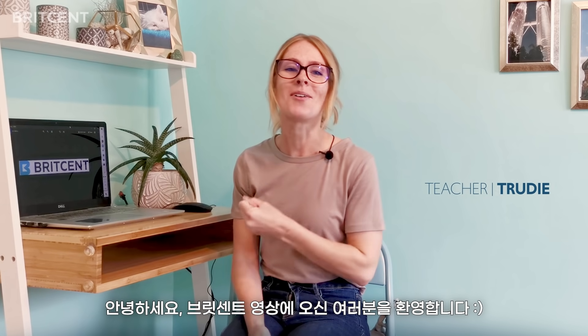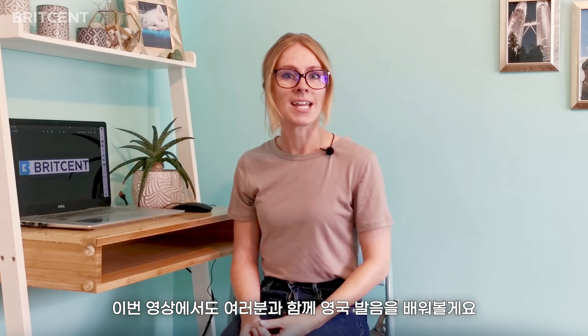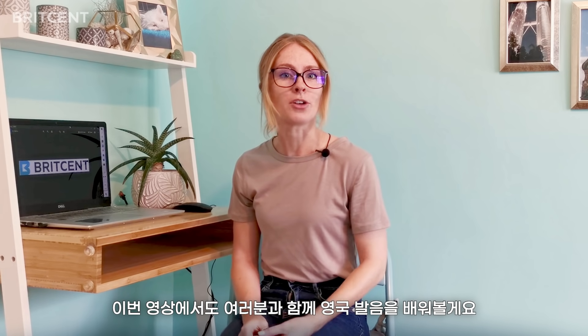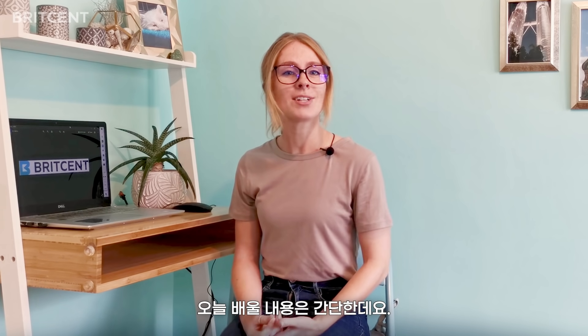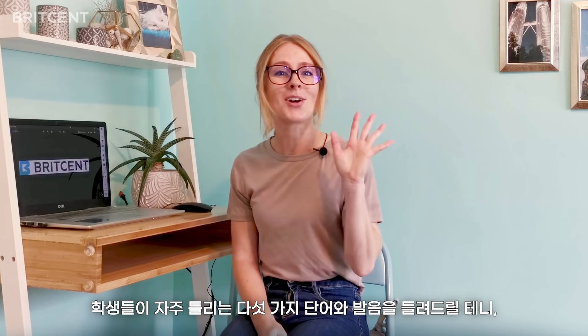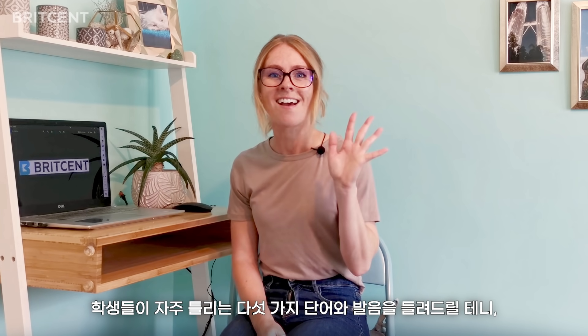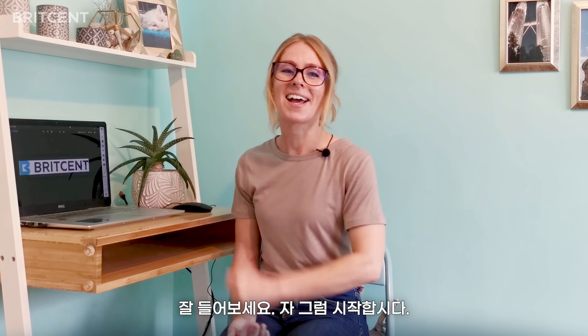Hello everyone and welcome back to another BritCent video. I'm back today with another video to help improve your British English pronunciation. Today's video is simple — I'll highlight the five most common pronunciation errors I hear my students make. So listen up and let's begin.